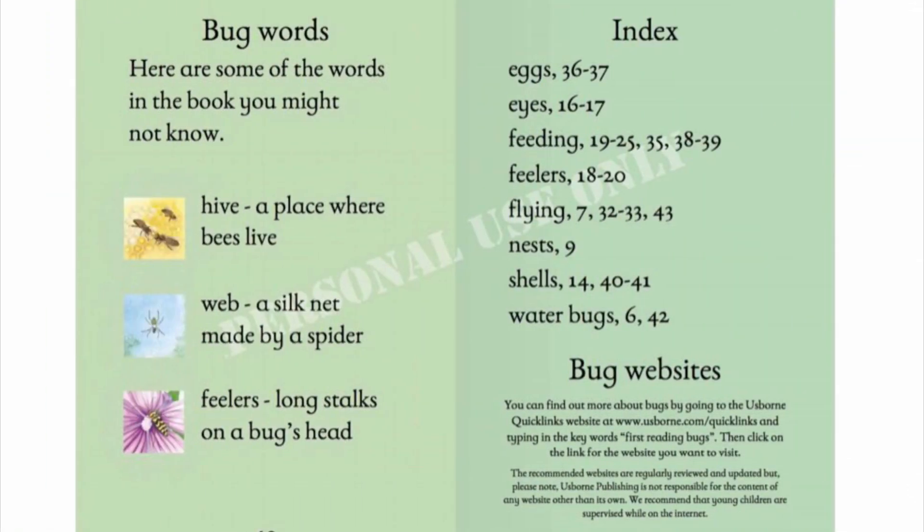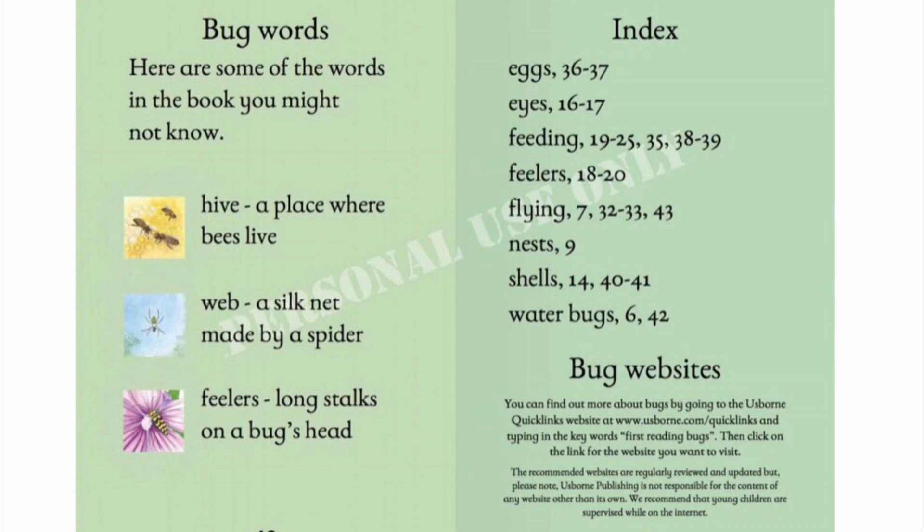Bug words. Here are some of the words in the book you might not know. Hive: a place where bees live. Web: a silk net made by a spider. Feelers: long stuff on a bug's head.